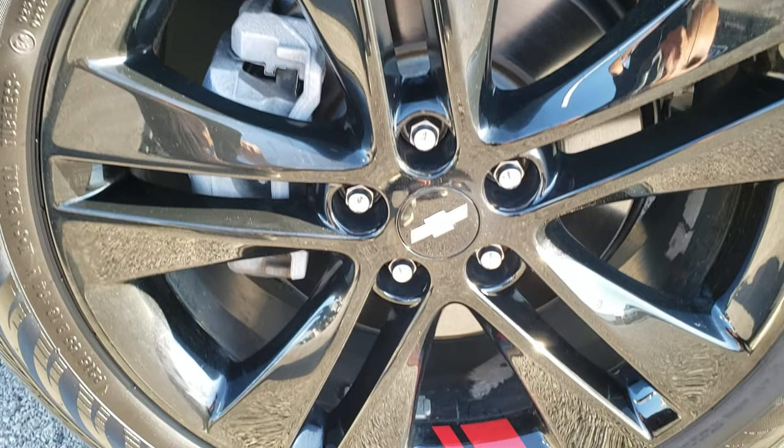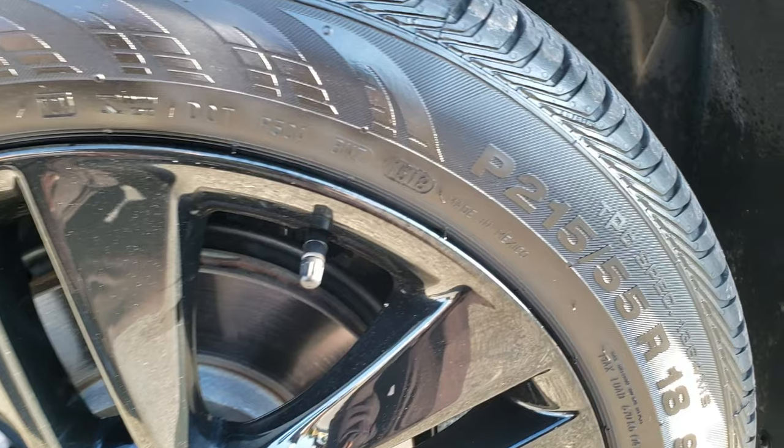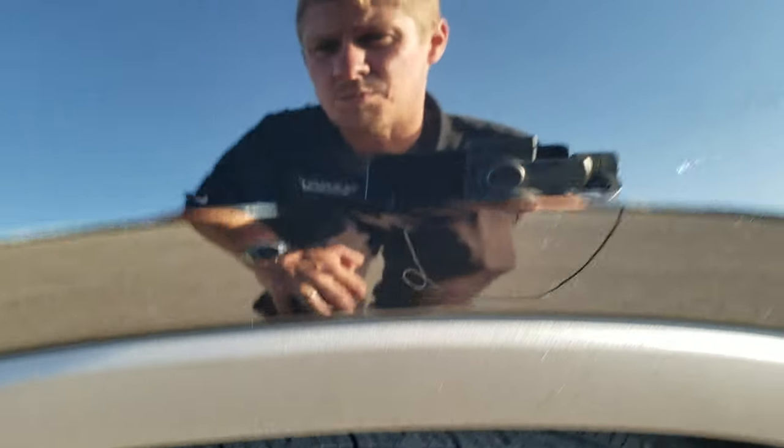This one has the Redline package, which gives you the black painted alloy rims with, of course, the Redline on them. Continental Conta Pro Contact 215/55 R18 tires. These tires have a good amount of tread left — I'd say 60% of the tread or more.